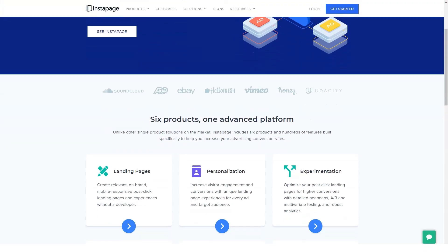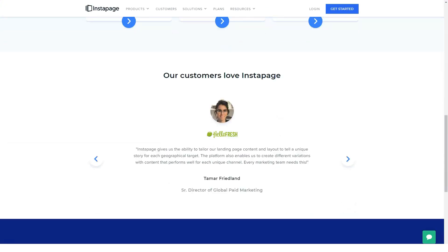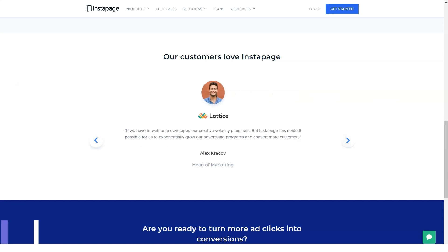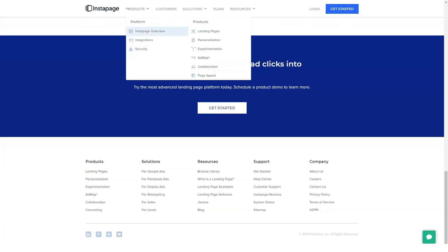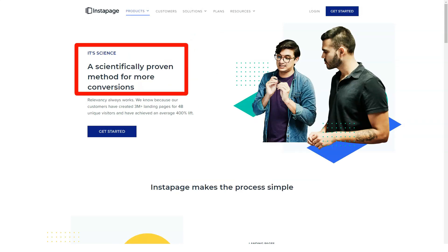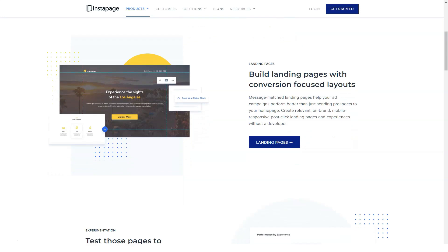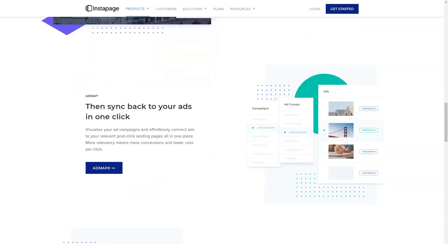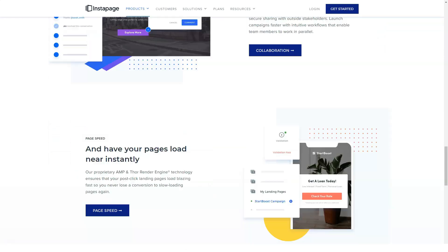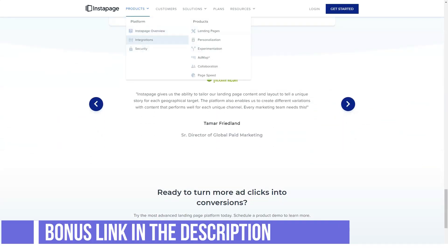Today we will speak about Instapage and its features. Creating quality landing pages is fast and easy with the simple, uncluttered interface of Instapage. I've tried it many times and I advise it to everyone. Simplicity and ease of use are the main features of Instapage. Already during the installation process it becomes clear that the developers have focused on availability for both professionals and beginners in the field of marketing.